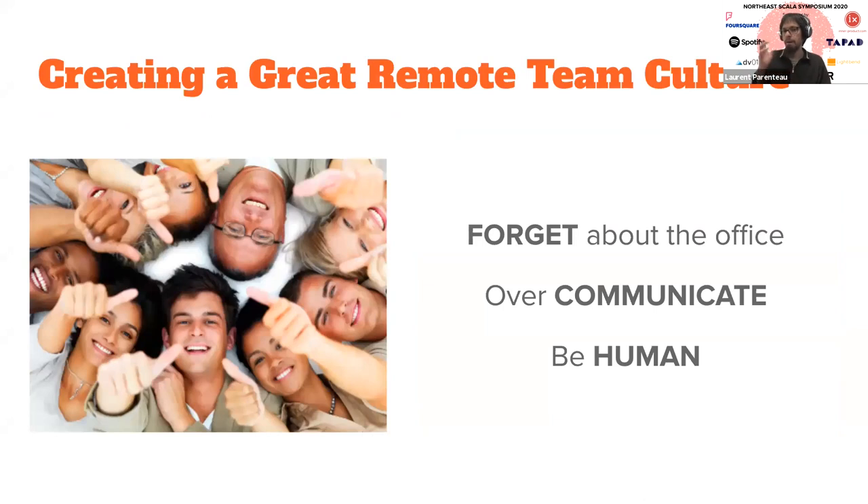Now you've interviewed people, onboarded them, and over time you have a good team — congrats. Initially everybody's happy and excited, but eventually the honeymoon will be over and you want to make sure the team still works well together. There's a lot of resources online for creating good team culture, and a lot of that applies to remote teams too. But I want to focus on aspects that are really important for team culture and are much more critical when you have a remote or hybrid team. Three aspects: forget the office, communication is critical, and just be human.